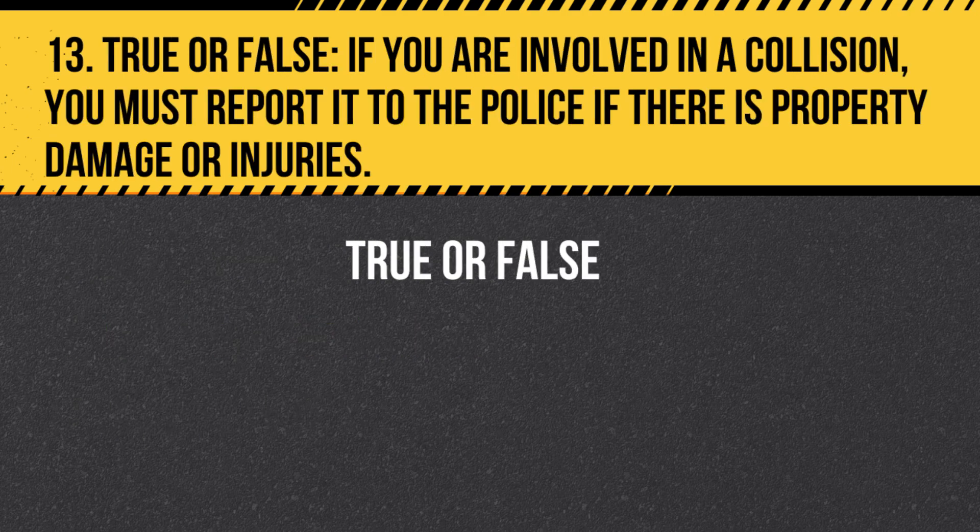Question 13. True or False. If you are involved in a collision, you must report it to the police if there is property damage or injuries. Answer: True. If you are involved in a collision that results in property damage or injuries, you must report it to the police.